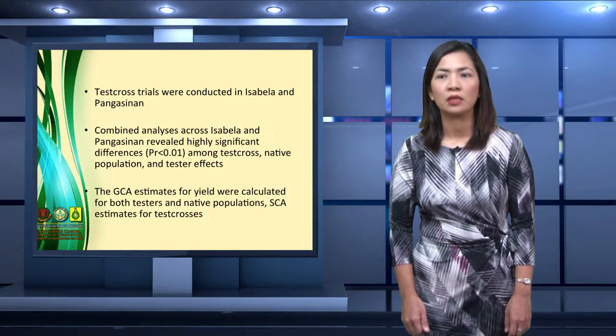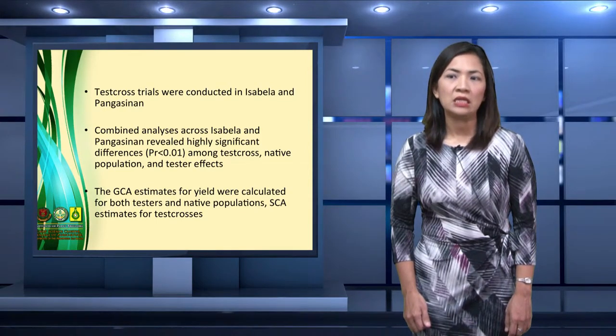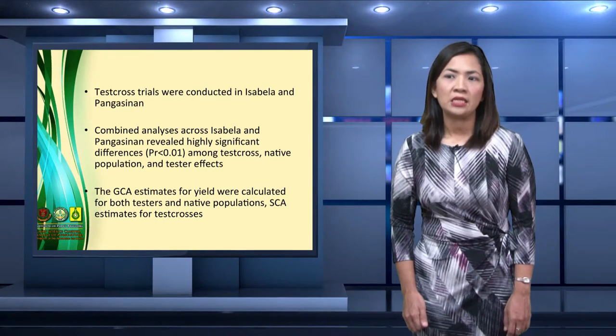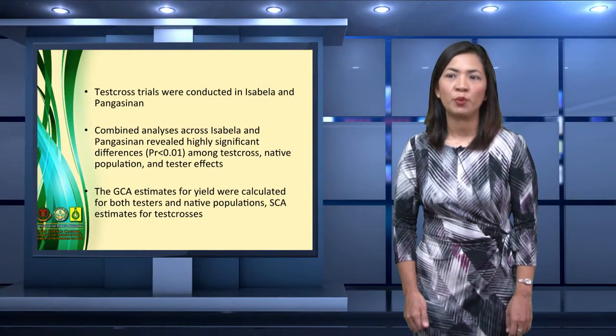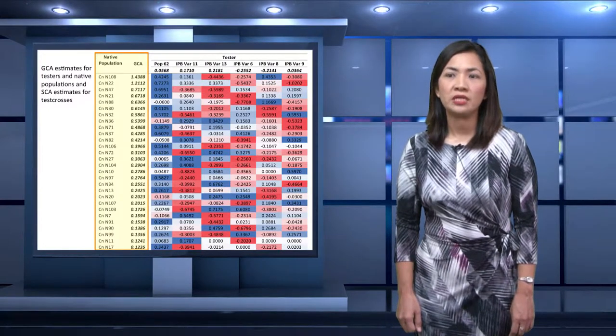Test cross trials were conducted in Isabela and Pangasinan, and separate ANOVAs were performed. The combined analysis across Pangasinan and Isabela revealed highly significant differences among test cross, native population, and tester effects. The GCA estimates for yield were calculated for both testers and native populations. The GCA estimates for testers range from minus 0.26 to 0.22, with IPB-VAR13 having the highest estimate. IPB-VAR6 obtained the least and negative GCA estimate for yield among the testers. The negative GCA estimate contributes a decrease in yield when used in a cross.